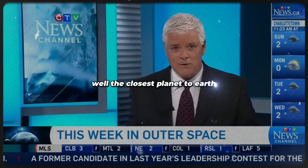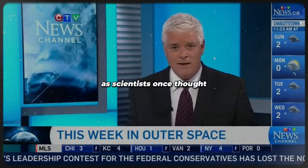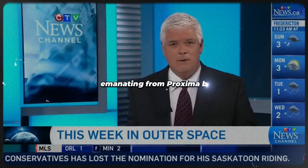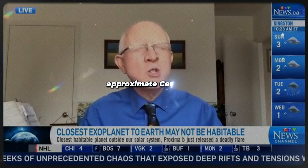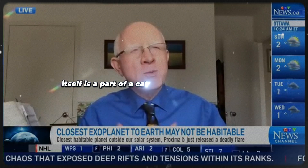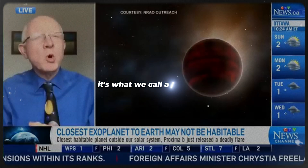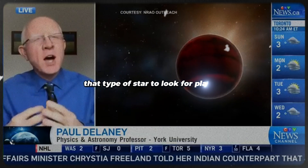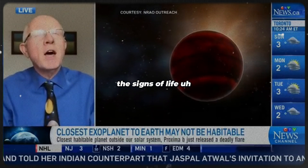The closest planet to Earth outside our solar system may not be as suitable to live on as scientists once thought. Recently, a large and deadly flare was seen emanating from Proxima Centauri. Proxima Centauri is the closest star to the Earth, and it has a planet orbiting around it — Proxima Centauri b. Proxima Centauri itself is part of a category of star that is very common in the Milky Way galaxy — what we call a red dwarf. As a consequence, it's become a real focal point for looking for planets and thus for looking for life.